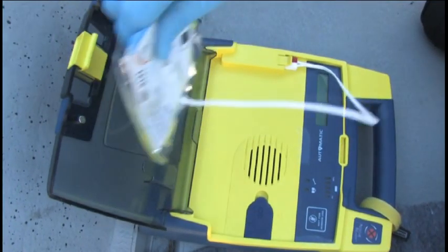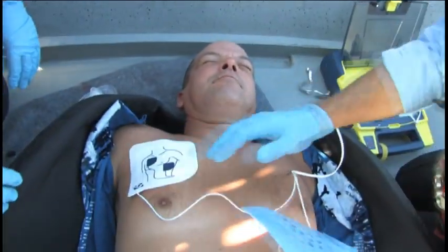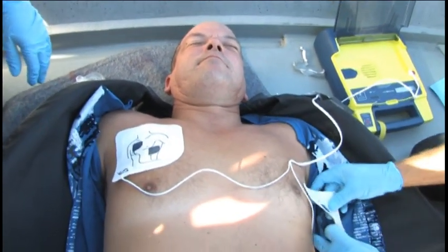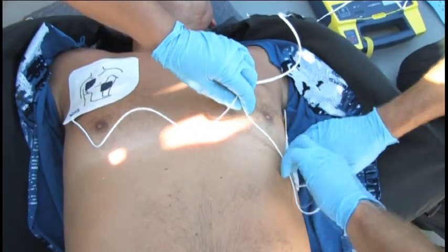The defibrillator you are seeing on your screen is the PowerHeart AED. It is portable, solidly built, low maintenance, and very user friendly. There are other defibrillators on the market that work in a similar way, but there can be differences. Please consult the instructions for the model you have chosen before operating.